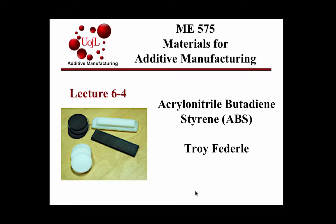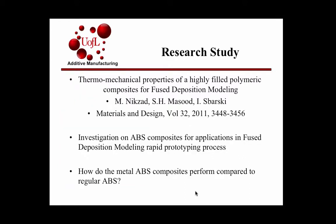My name is Troy Federle, and my study went further into looking at the use of ABS plastics. The title of my research paper was Thermomechanical Properties of a Highly Filled Polymeric Composites for Fused Deposition Modeling. It looked into an investigation on ABS composites for applications in fused deposition modeling and rapid prototyping processes.